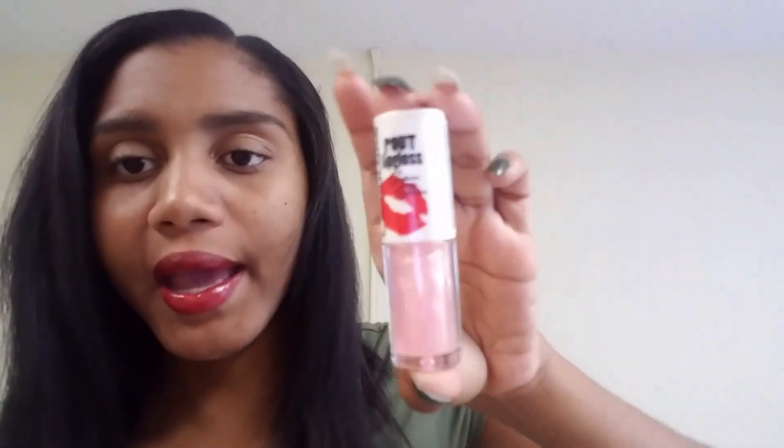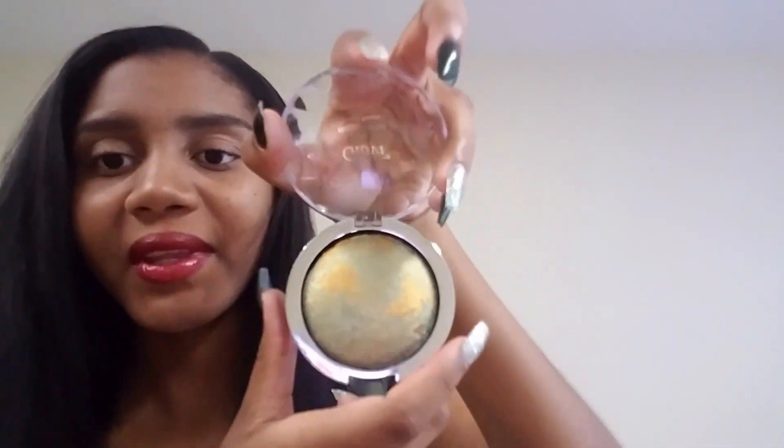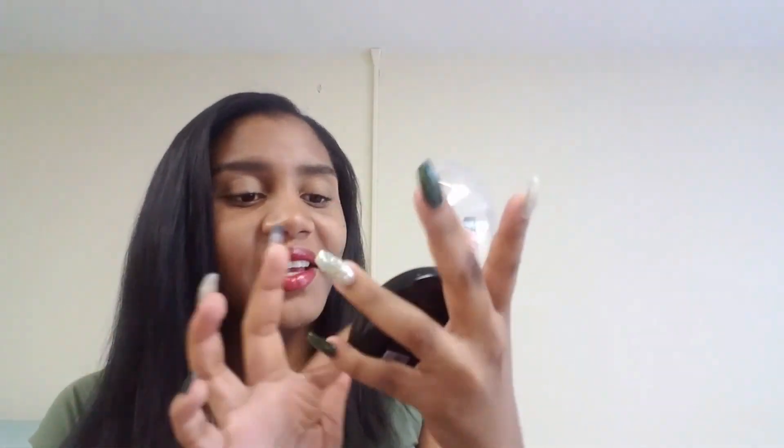The next item is a big eyeshadow palette by the brand Jovi — it's really big. Let me try to open this thing — it's so hard to open. This is what it looks like. It's really pigmented and really pretty. I like it!